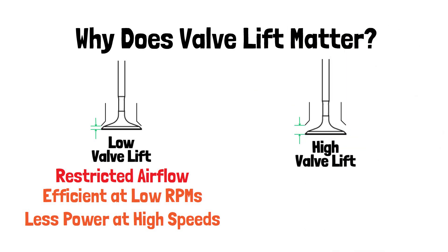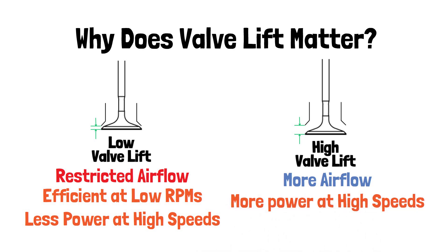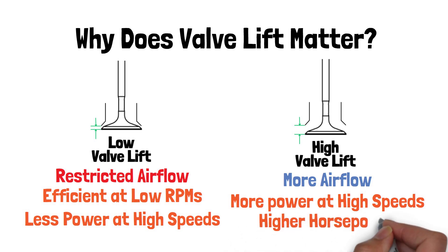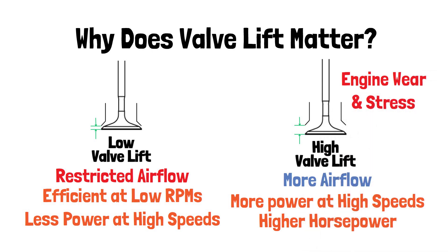High valve lift allows for more air and fuel, which leads to more power, especially at higher RPMs. This is why performance engines often have higher valve lifts — they need more airflow to produce higher horsepower. But too much valve lift can cause engine wear and stress, especially if the rest of the engine isn't designed to handle it.